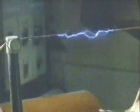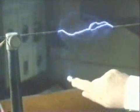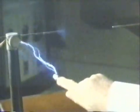Remember: 300,000 volts. Don't try this yourself — it's extremely dangerous.